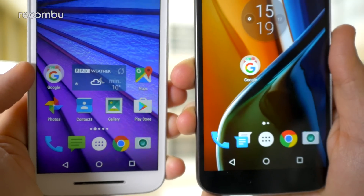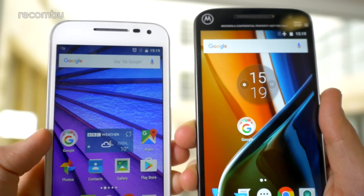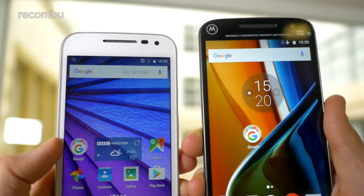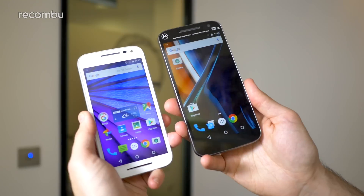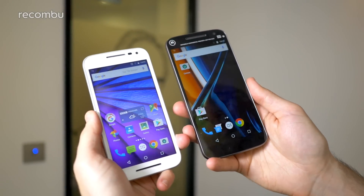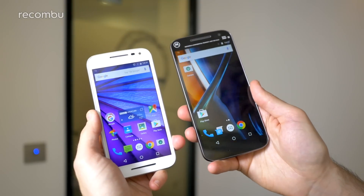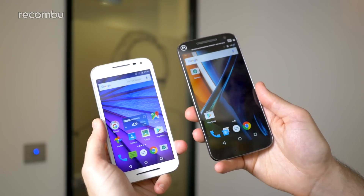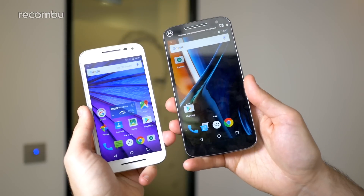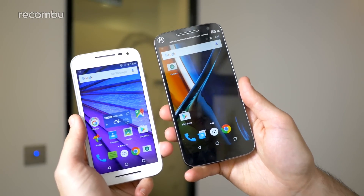The Moto G3 is available for about £150 through Motorola's online website right now. The G4 is going to be available for £169 come early June. If you can't hang on for the new one the old one is available, but both will be available through the Moto Maker service. You can also buy the G4 via Amazon and a few other retailers such as Dixons Carphone. That's the G3 versus the G4 in a nutshell — if you've got any questions or comments just let us know below. Thanks guys!